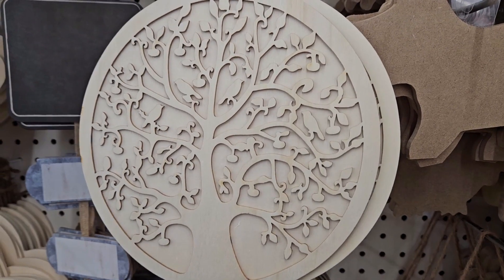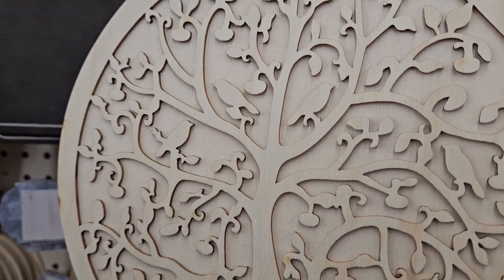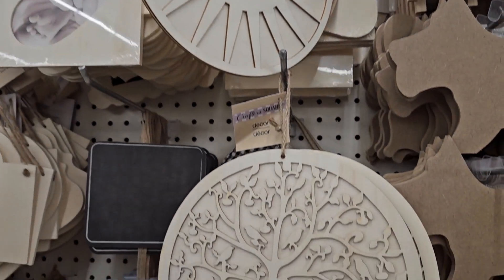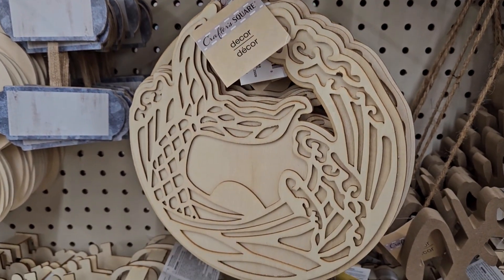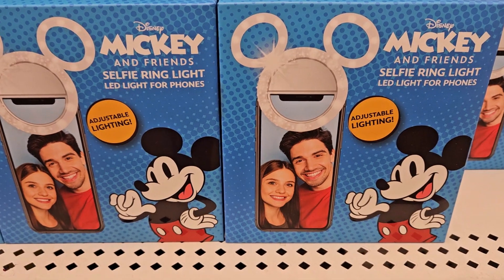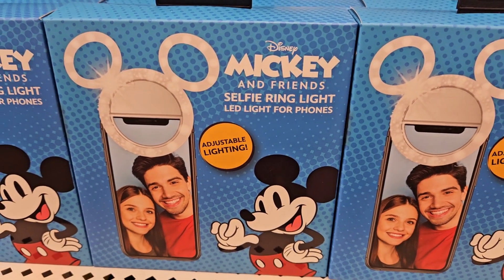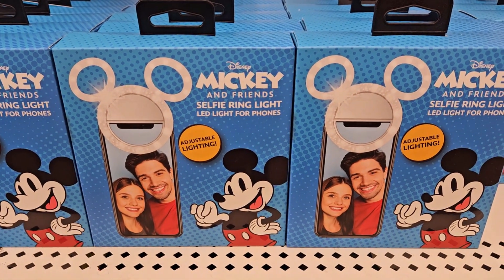These are new in Crafter Square — it's like a paint-your-own tree of life. If you look closely you can see it has birds. They also have the sun and a mermaid tail in the ocean — very cool! And look at these: Mickey and Friends selfie ring light LED light for a phone. Adjustable lighting — so flipping cute, especially for Disney fans.